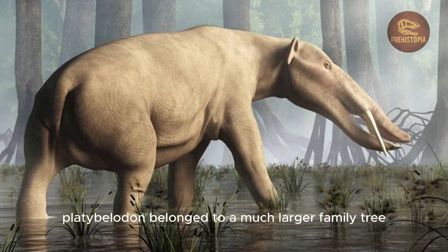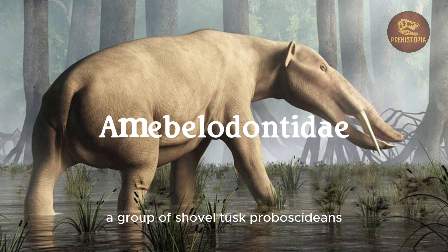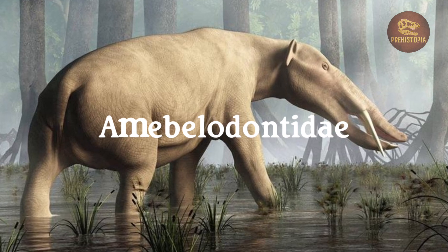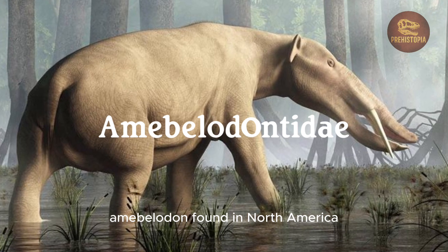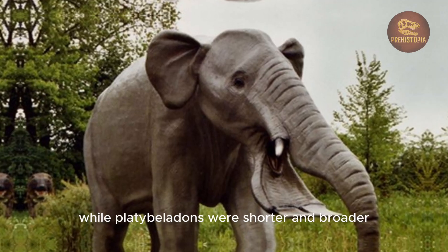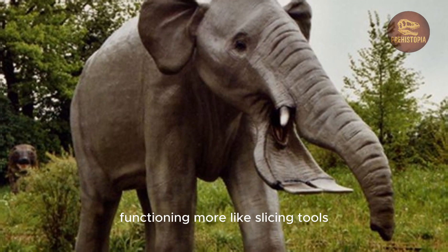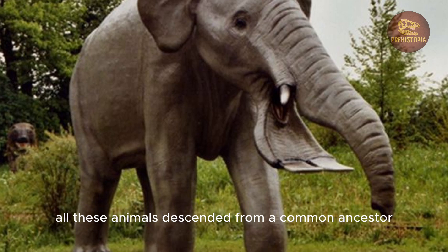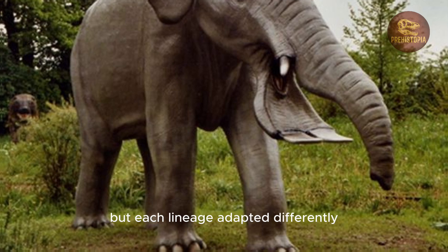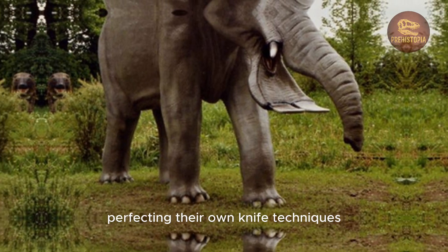Platybelodon belonged to a much larger family tree — the Amoebelodontidae — a group of shovel-tusked proboscideans that includes cousins like Amebelodon and Torynobelodon. Amebelodon, found in North America, had longer, narrower shoveled tusks more like scoops, while Platybelodon's were shorter and broader, functioning more like slicing tools. All these animals descended from a common ancestor that pioneered the shovel-tusk strategy, but each lineage adapted differently depending on local conditions.